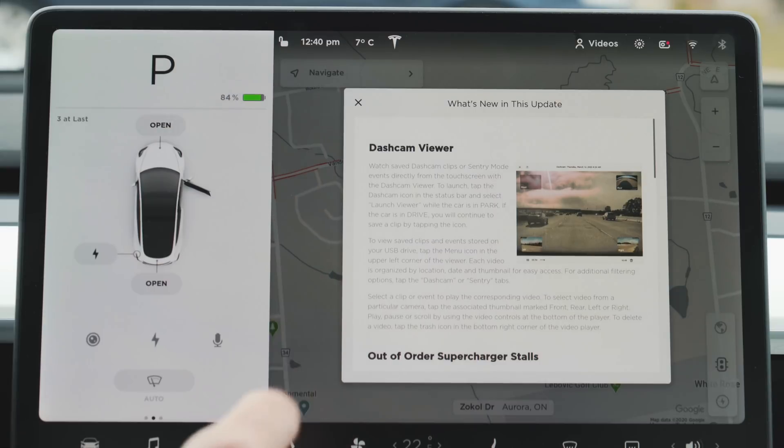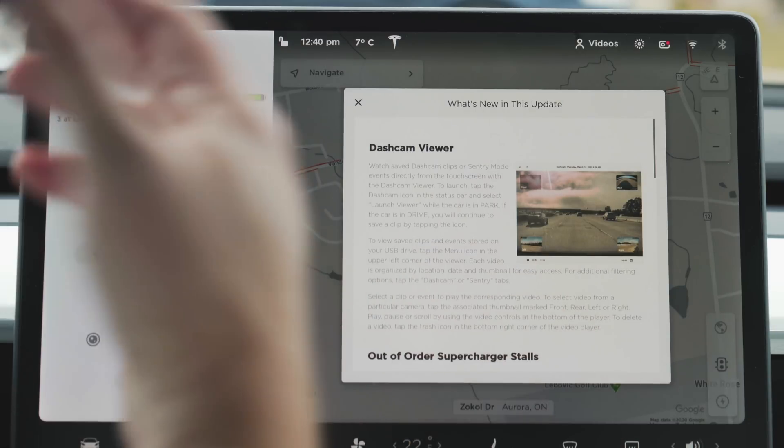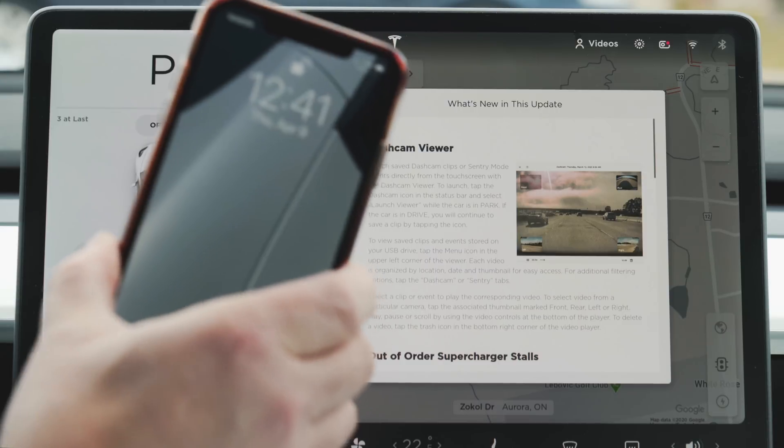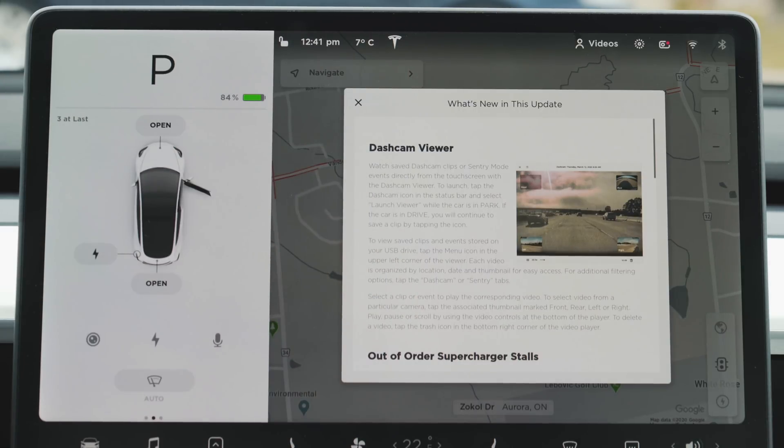But this is a good start and I think it's going to go places. First iteration — we're bound to find some bugs and issues — but I think ultimately being able to view it on your phone would be even better. For now, we'll take this. It says: watch saved dash cam clips or sentry mode events directly on the touch screen with the dash cam viewer. To launch it, tap the dash cam icon in the status bar and select 'launch viewer' while the car is in park. While the car is in drive, you can still save a clip by tapping the icon.